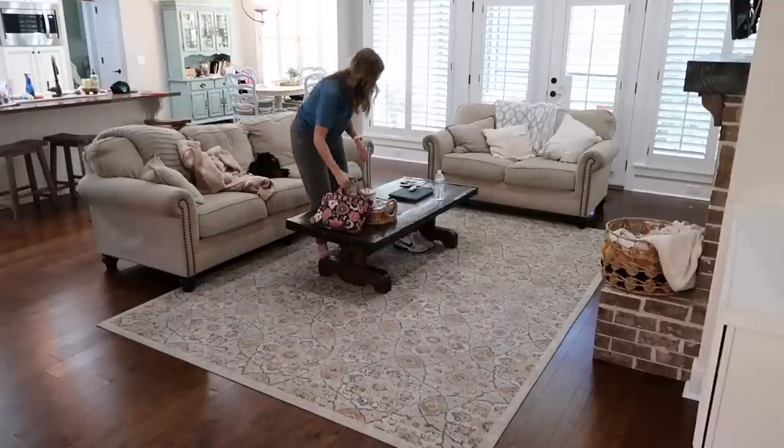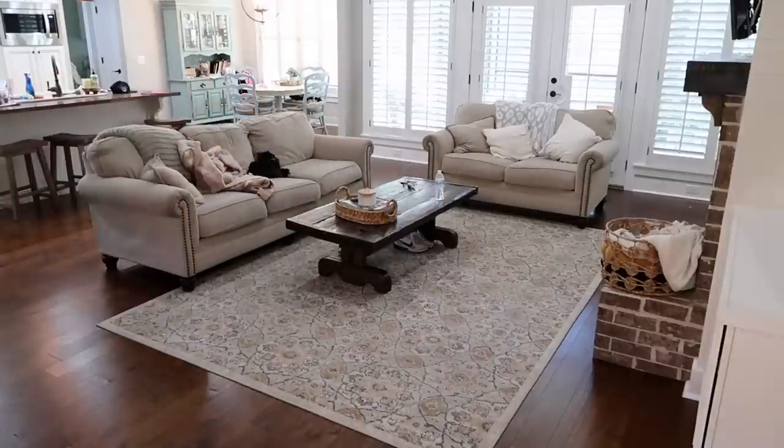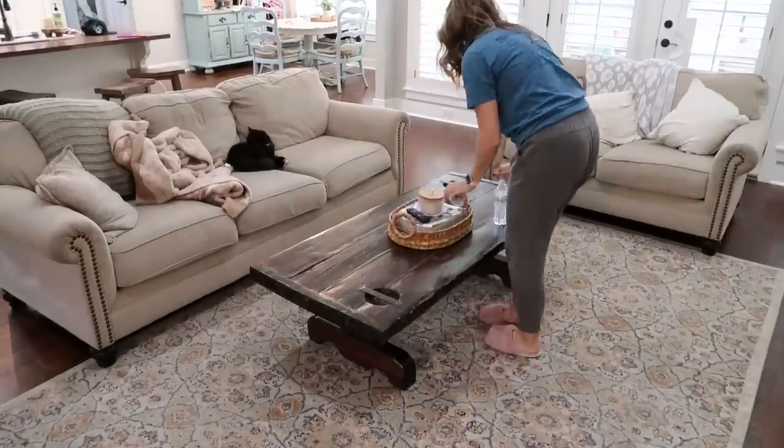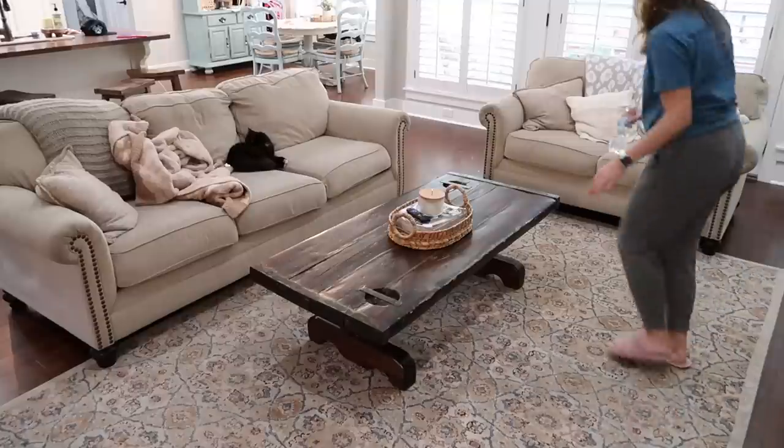I'm just continuing with my normal morning cleaning routine — tidying up here in the living room, cleaning up in the kitchen, and then I'll get started on the actual cleaning I planned for the day, which is whatever I had on my to-do list.